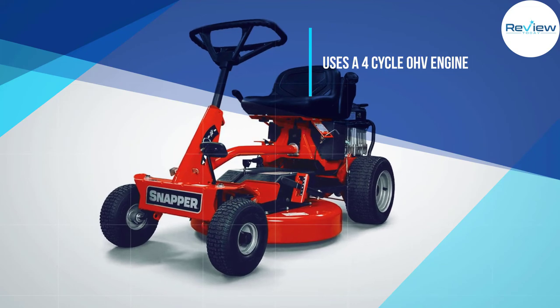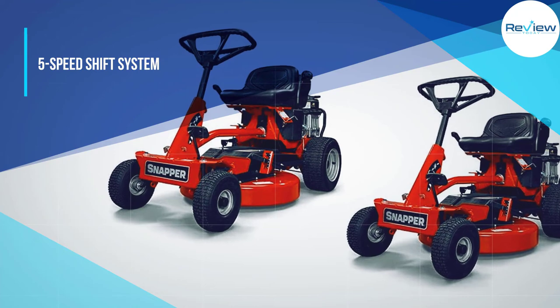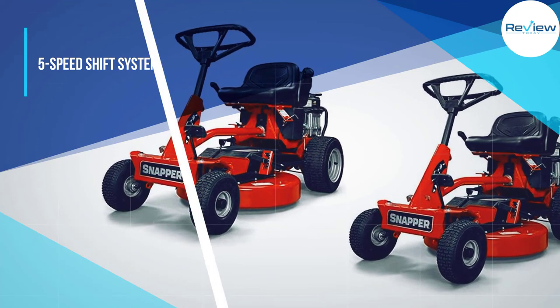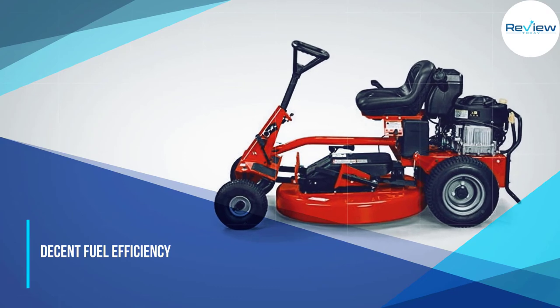It offers 11.5 HP of power, which is quite decent for the given engine size. Since this engine has a comparatively smaller capacity, you can expect decent fuel economy from this lawn mower.